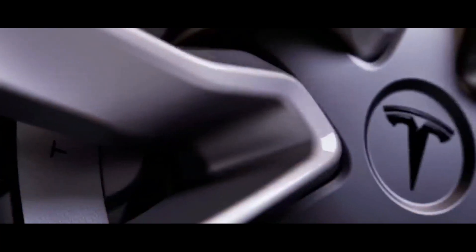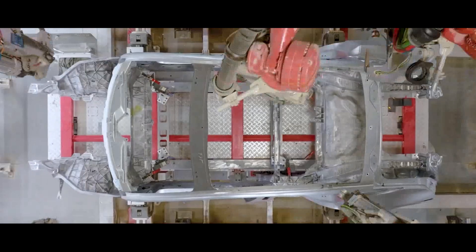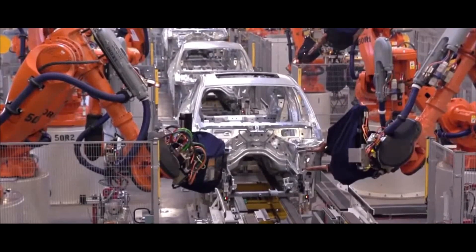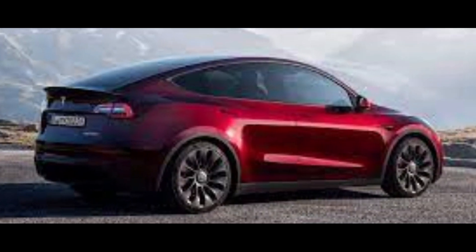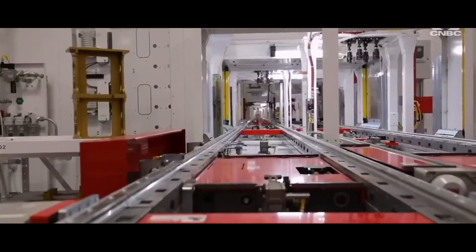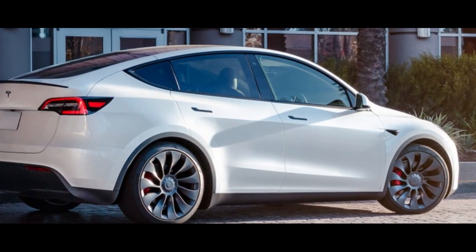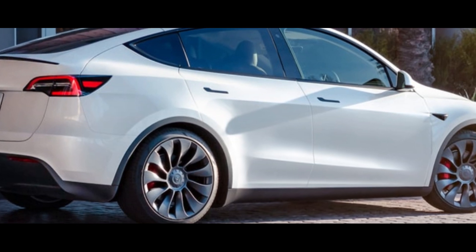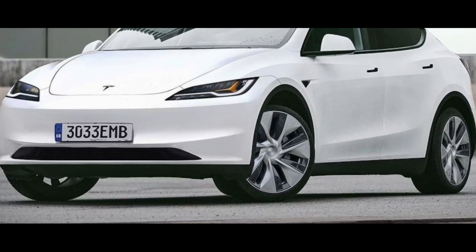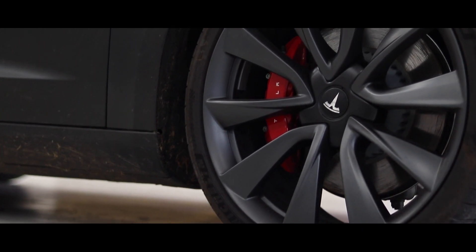And here's the final touch: the Model Y Juniper may offer the option of full autonomous driving capability. Just imagine letting the car practically take over the steering wheel. This is possible thanks to the Advanced Artificial Intelligence Chip, the Dojo, supporting these autonomous capabilities. We're talking about the future of driving, right at your fingertips. With all these updates, the Model Y Juniper is becoming more than just a car — it's turning into an experience. Stay tuned for more information as we continue to unravel the secrets behind these incredible Tesla innovations.